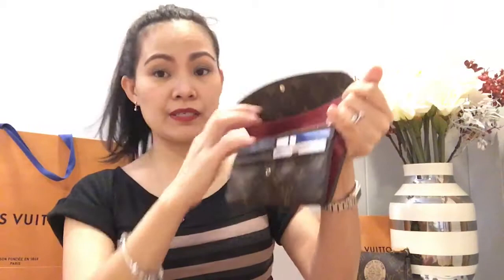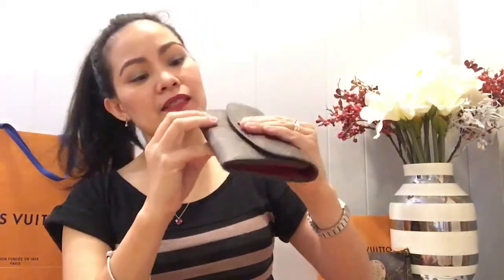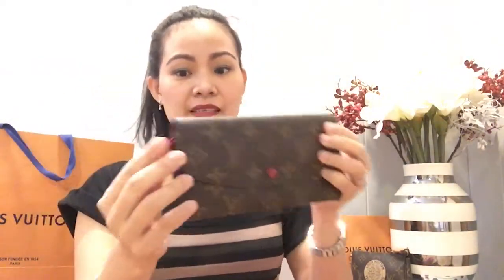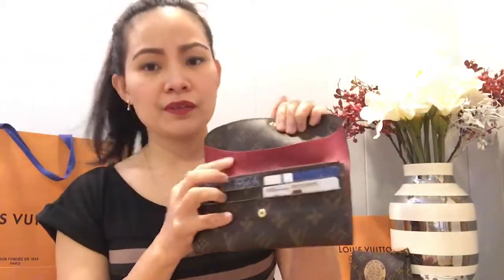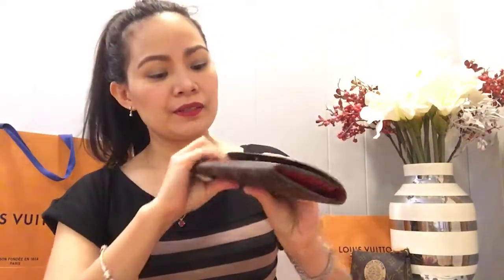The iPhone 6 Plus also fits perfectly in this Emily wallet. It's a very nice, very light wallet that fits a lot. You can see there are two red vertical linings on the inside.